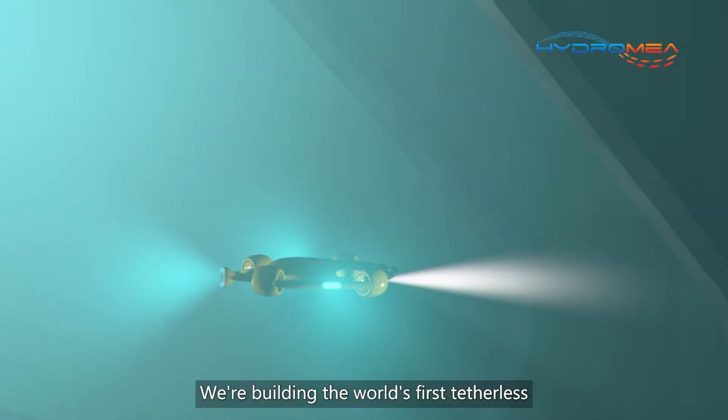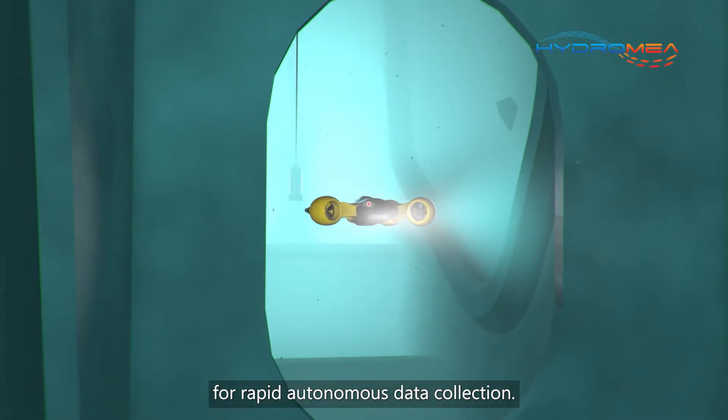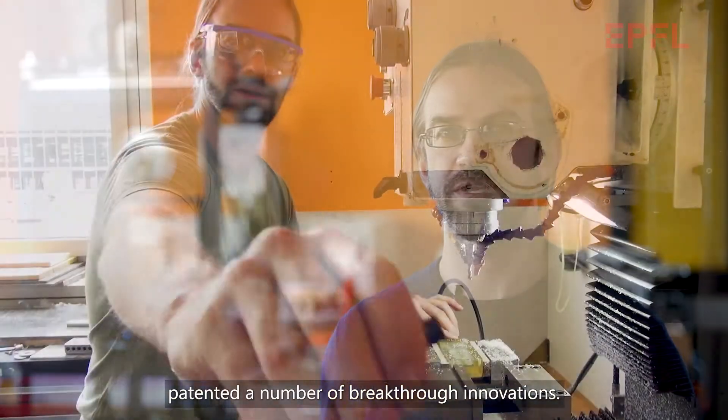We're building the world's first tetherless underwater drone platform for rapid autonomous data collection. As we are building this unique platform, we've developed and patented a number of breakthrough innovations.